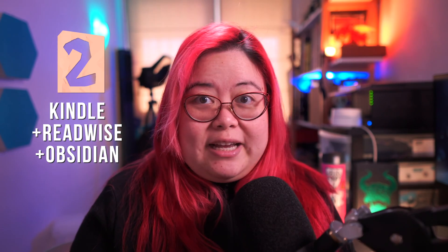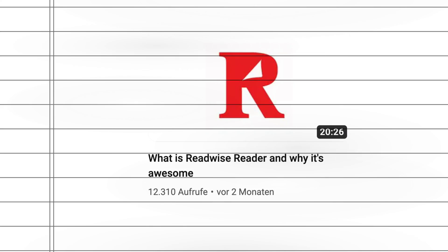Tip number two won't come as a surprise to most of you. It is to use the Kindle with Readwise and with Obsidian. I've gone into the details of how to set up this integration, but in a nutshell you use the Readwise official Obsidian plugin so that you can highlight something on the Kindle, have those highlights sent to Readwise, and then from Readwise to Obsidian. This has really changed the way that I read and take notes because there's a direct link — I know that everything that I do on the Kindle is going to show up in my Obsidian vault.